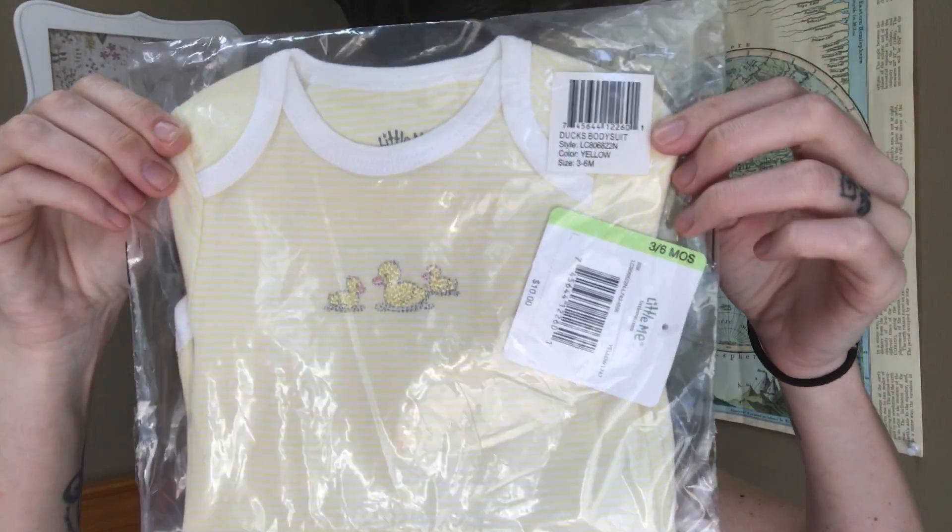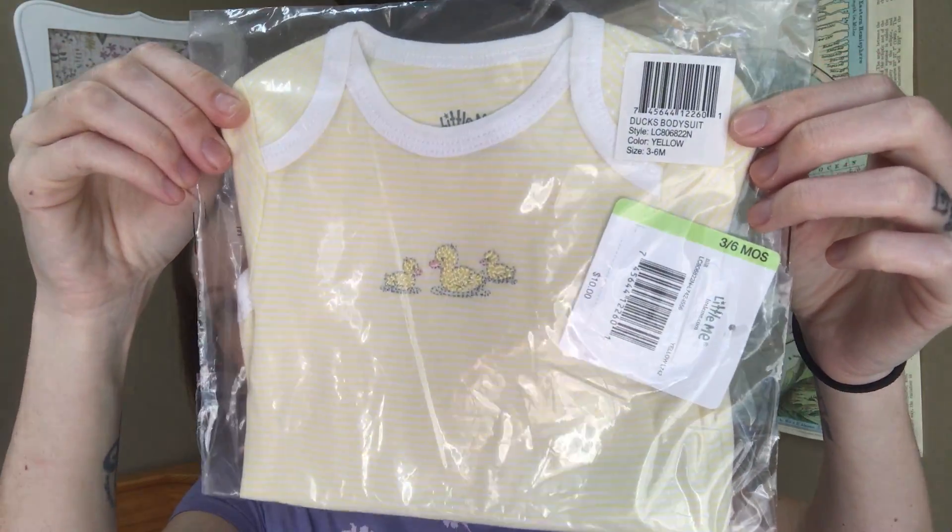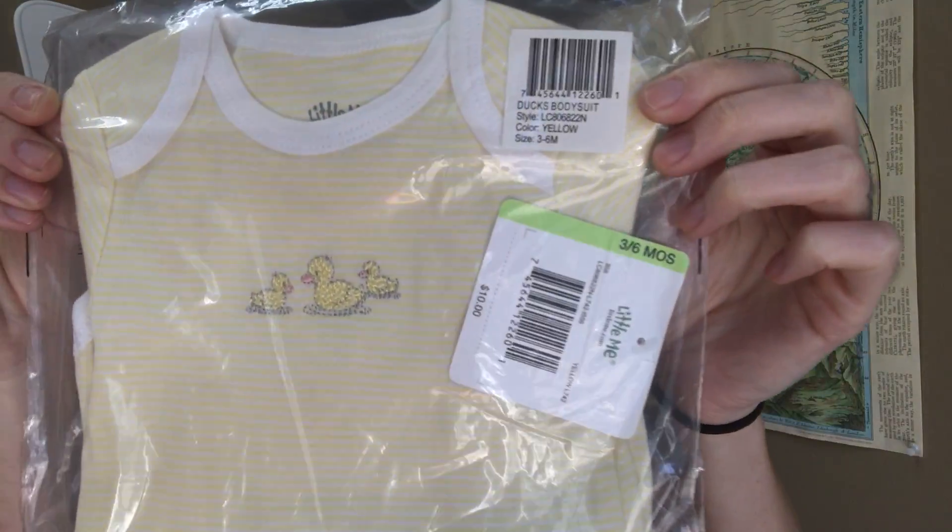We got a yellow onesie — I believe everything is gender neutral. It says ten bucks and it's a three to six month onesie with little ducks. I'm not someone who's huge into gender neutral colors like yellows, which is funny since I'm not finding out the gender of our baby. But I can always pass it along to someone or maybe I'll use it — who knows.